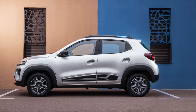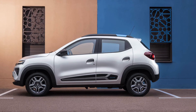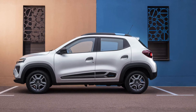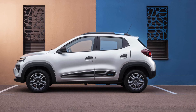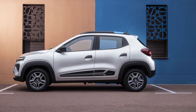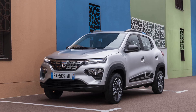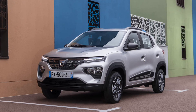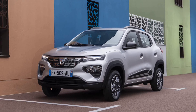Beneath its SUV looks lies a city car with record-breaking roominess, with 4-wheel seats, a simple and reliable electric engine, and a range of 230 km — and 305 km in the city.